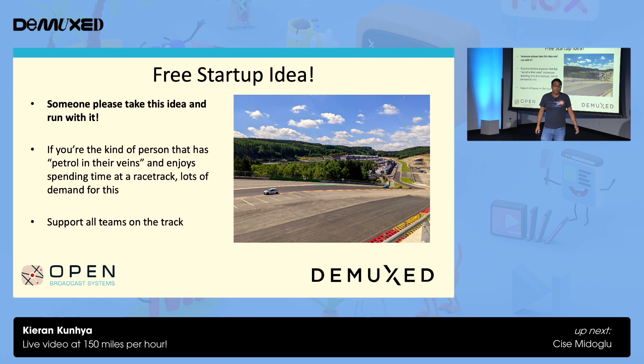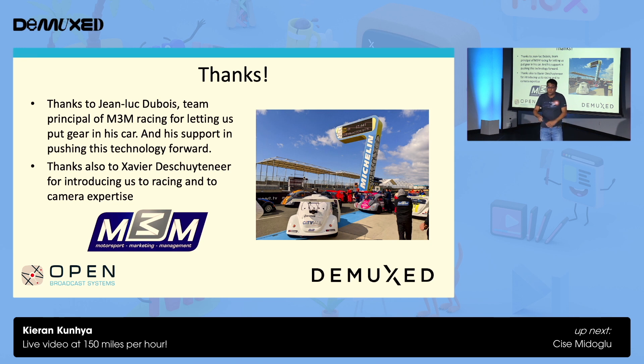I've done this on a technical level, but I'm not going to go to the track every weekend. Please, someone take this idea and run with it — if you're the kind of person that wants to be on a track every weekend, this is for you. This is Eau Rouge Raidillon, probably the most stunning and terrifying corner you will ever see. Pictures don't do it justice — I don't know how people drive that corner. A quick thanks to Jean-Luc Dubois, who let us mess about in all his cars and put all this gear in, and took a serious interest in what we're doing. Being a team principal of a racing team is a really difficult job, and he spent serious time helping us despite having gearboxes, engines, finances, and commercials to deal with. And also thanks to Xavier for introducing us to racing and his expertise in cameras.